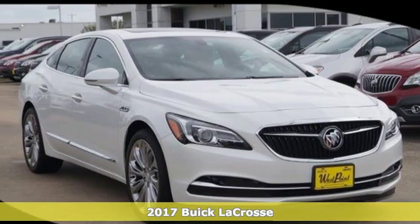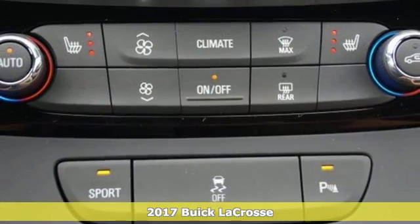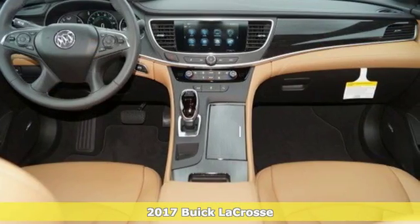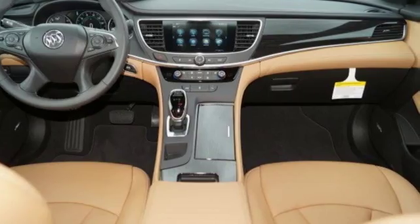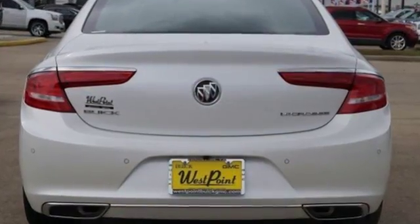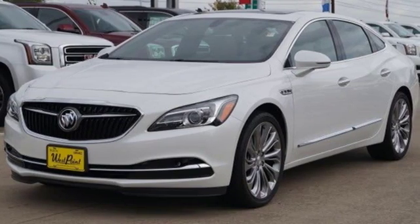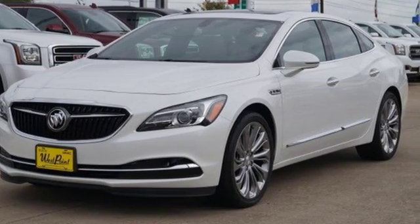Here's a 2017 Buick LaCrosse. Get high-level performance and handling in a quiet, comfortable, full-size luxury sedan. With quiet tuning, active front lower grille shutters, Stabilitrack, and a 3.6-liter V6 engine with 8-speed automatic transmission, there's serenity in its impressive acceleration.